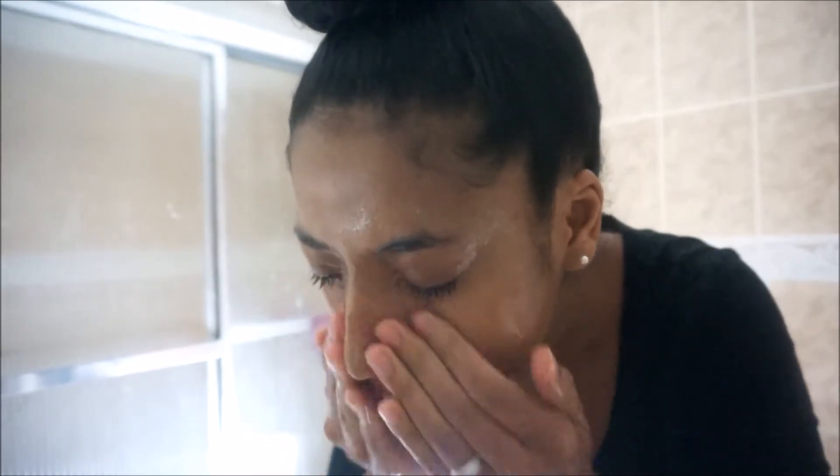Here it looks like I'm in a skin-cleansing parody where I'm trying to rinse off my face in slow-mo — and clearly I don't look like those models who can actually do that flawlessly.